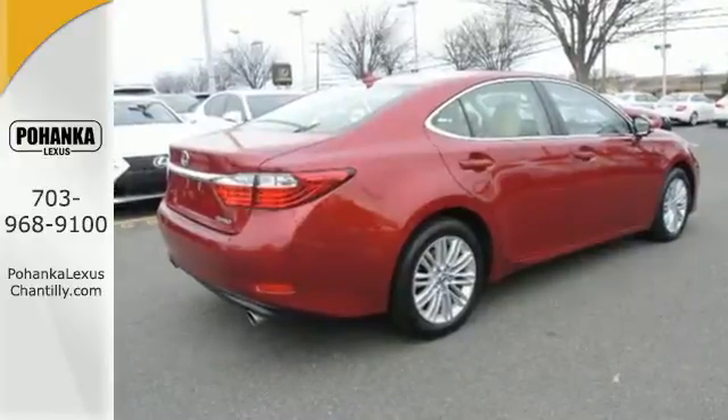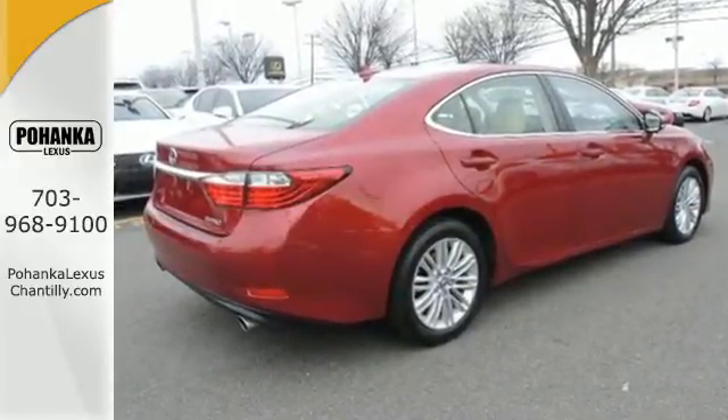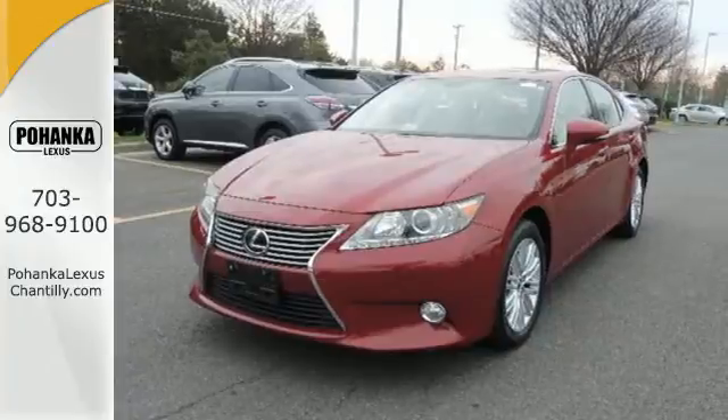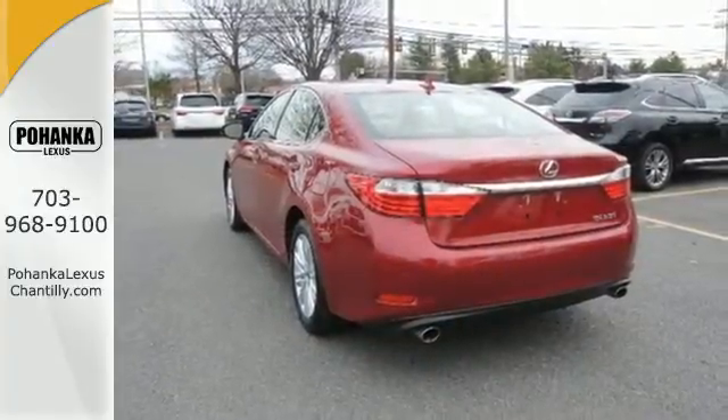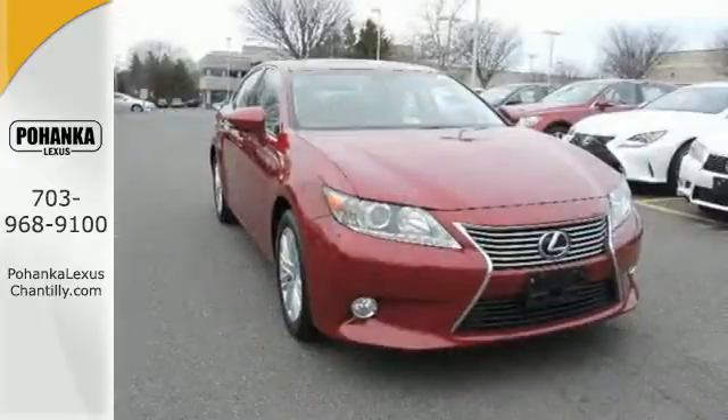If you're in the market for a Lexus, you want the best. And the ES was named a Best Luxury Sedan for 2013. Enjoy all the comfort and extravagance this ES350 provides.